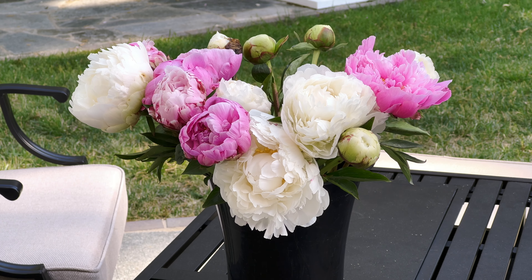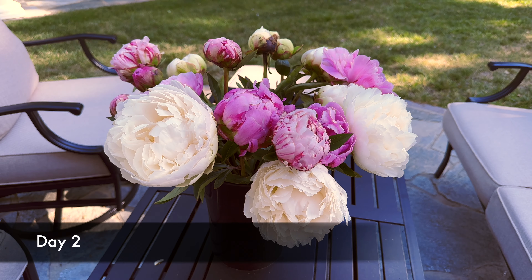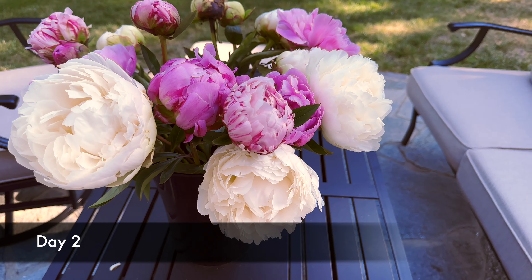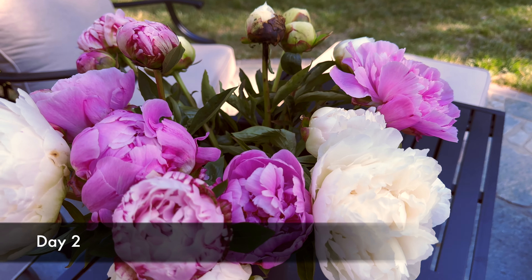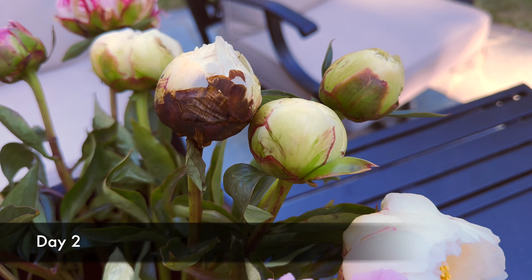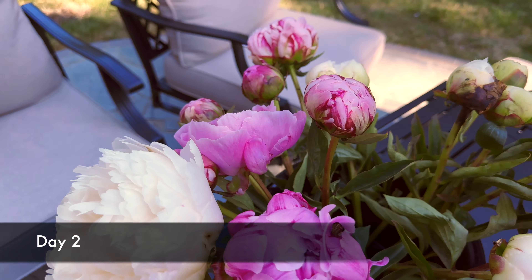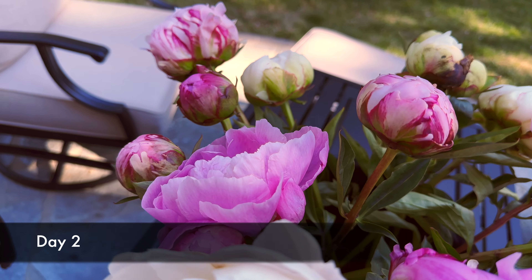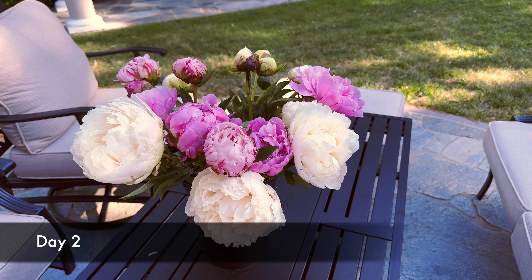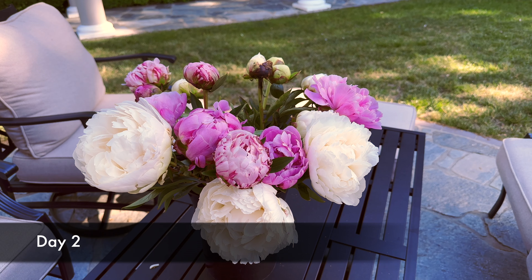Our peonies are all processed and I'm going to show you how they open over the next few days. This is day two — you can see some have already developed to full blooming, and some of the tighter buds are starting to open up. There are still a few that are really tight, but some are full blooming and some are half blooming. I'm going to take the fully bloomed ones and put them in the floral fridge, and let the buds continue developing outside the fridge.